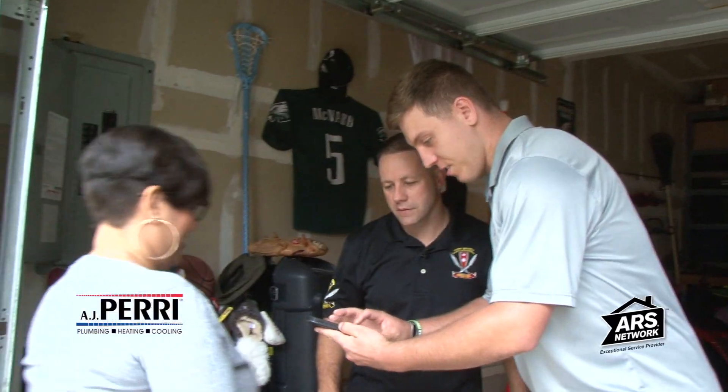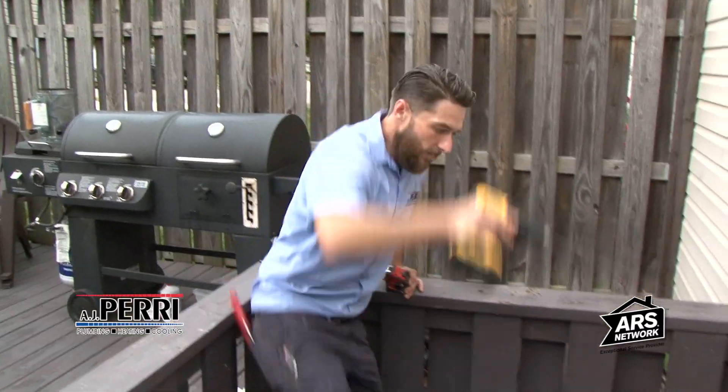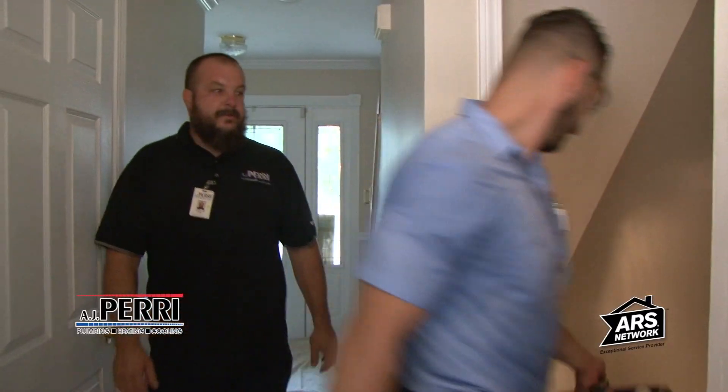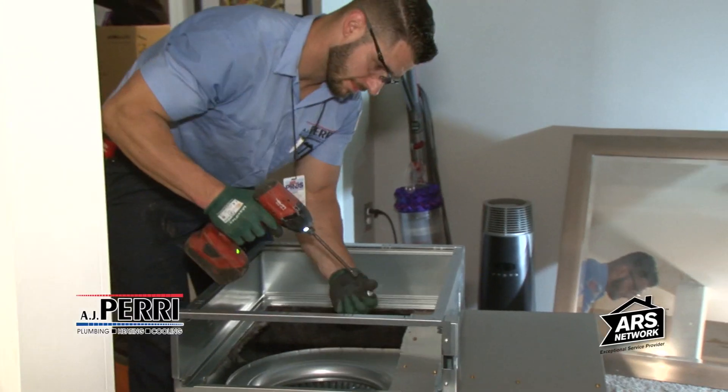One of my Marines met Brett, the founder of Backpacks for Life, at a bocce ball community relations event. One of my Marines happened to mention my water heater and my HVAC system — how the winter was pretty rough for us — and coincidentally Brett wanted my contact information immediately. That's how I got to know about this whole thing.